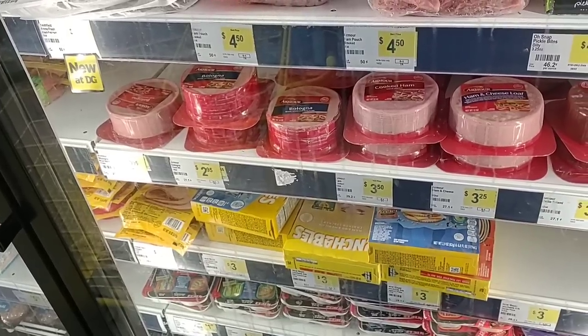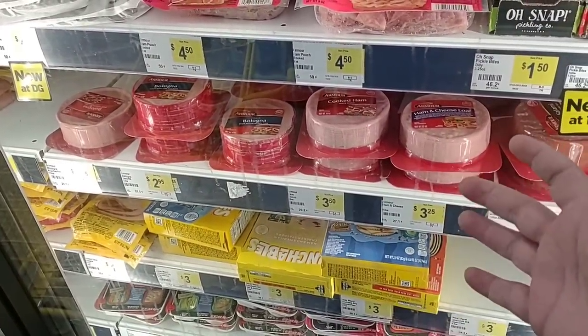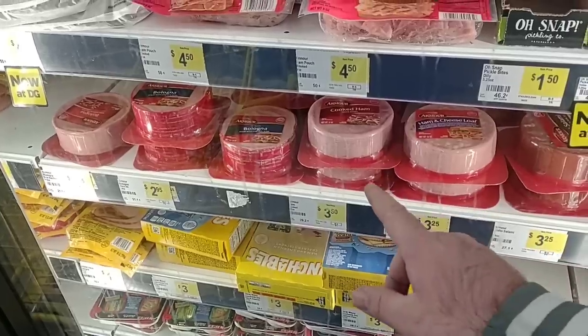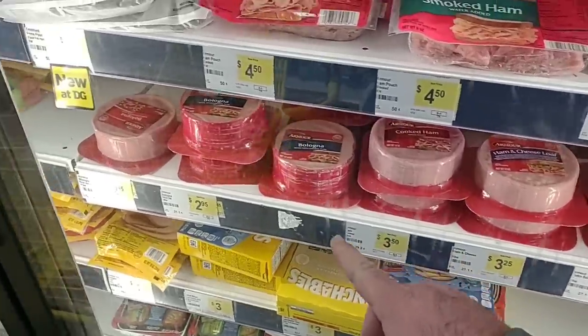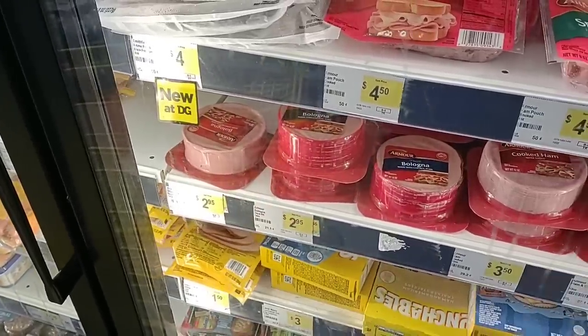The sad thing is that Armour bologna, which has always been like a dollar fifty, maybe two dollars, is really starting to go up in price. Three twenty-five for these. They have the actual bologna here — two ninety-five, three dollars. That is crazy.